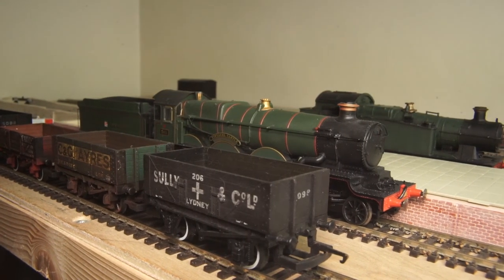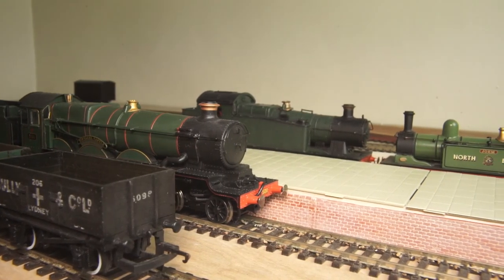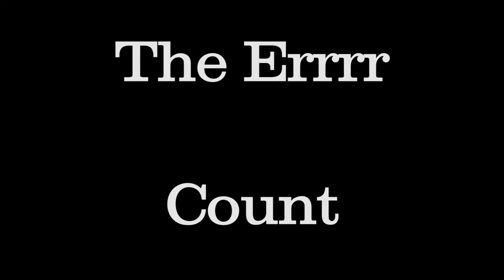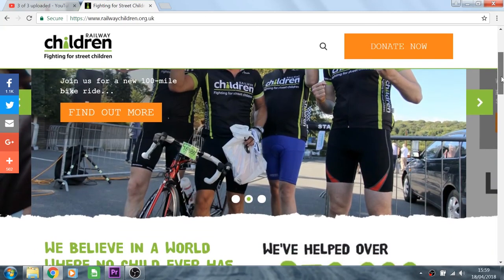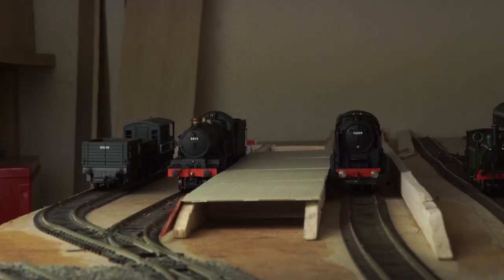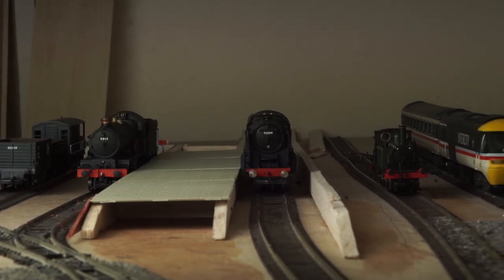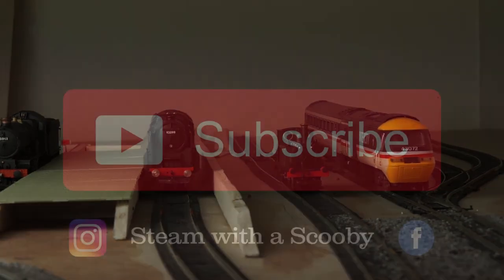And there we have it — five models to spend money on and five to avoid. As the day wasn't about anything specific, this will be heading over to the Railway Children, a charity that helps children and young people off of the streets. And that brings it all to a close. Do you agree or disagree? Is there anything else you would add to either of the lists? Let me know in the comments below, and don't forget to contemplate hitting the subscribe button.